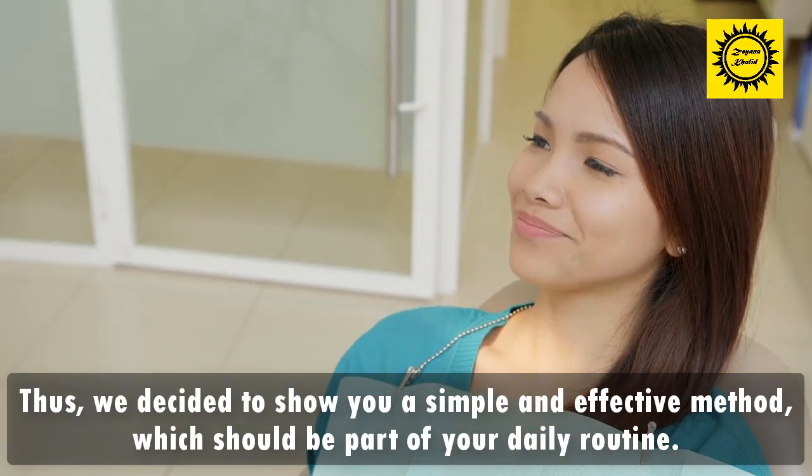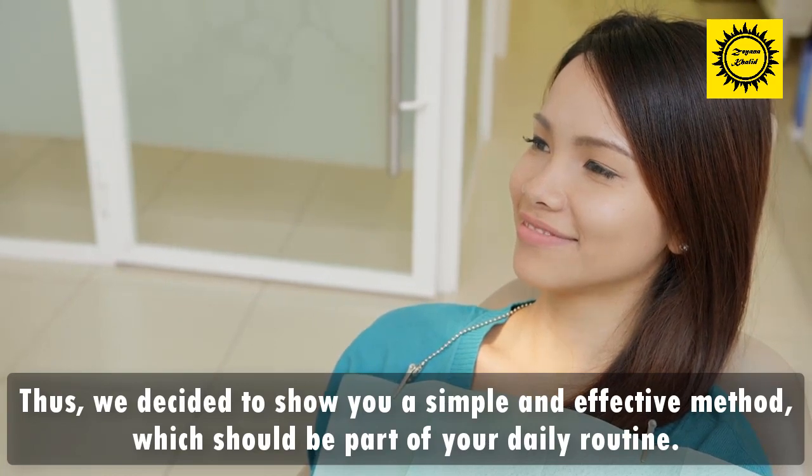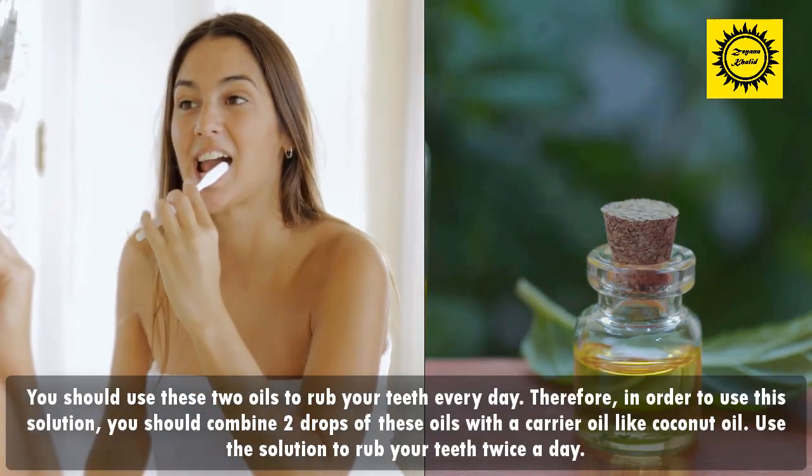Now that you know why these two essential oils are beneficial for oral health, you should also learn how to use them. We decided to show you a simple and effective method which should be part of your daily routine: the clove and tea tree oil solution.